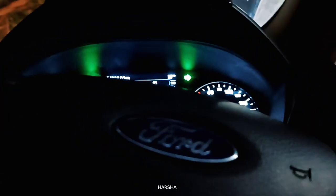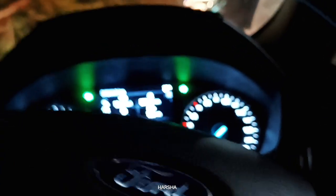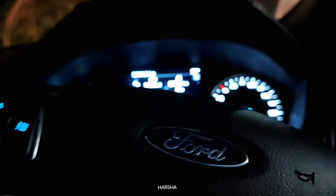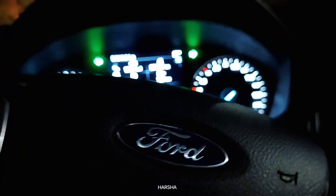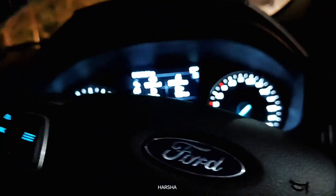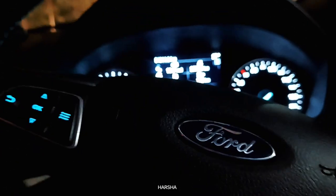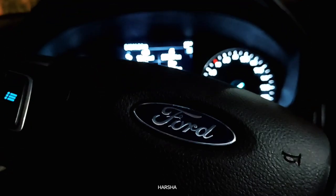Hi guys, welcome to another vlog. This vlog is very special and I am in a Ford EcoSport. I am using a Titanium diesel variant. The diesel variant has no manual at that time — the diesel variant has a manual and the petrol has both manual and automatic. I am using the diesel variant, so I think it's a great, great favorite car.